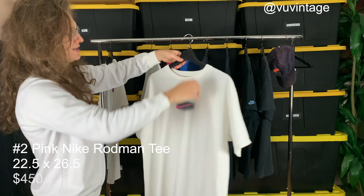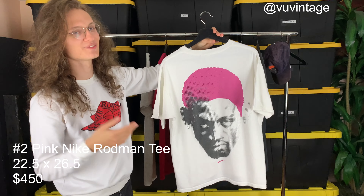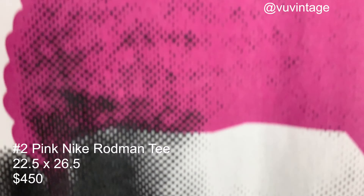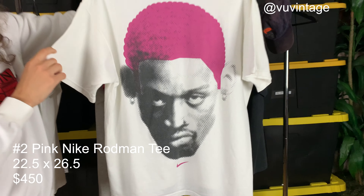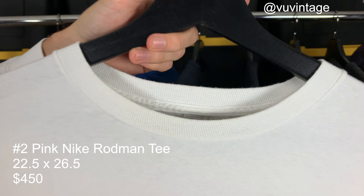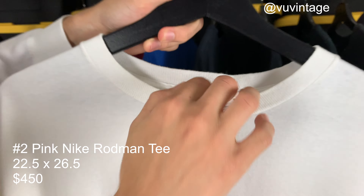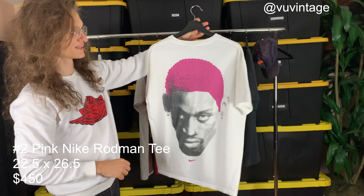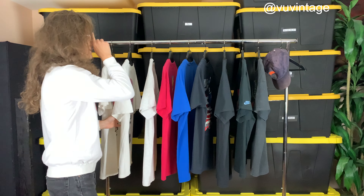T-shirt number two is this pink Dennis Rodman t-shirt. Everyone's going crazy for these nowadays ever since The Last Dance — the hype is insane. Almost on a daily basis I get asked about this t-shirt, and I finally bring it onto the show. It's a medium, made in USA, beautiful condition, beautiful boxy fit, and just a crazy tee. Glad to have it on the show finally after many, many requests.